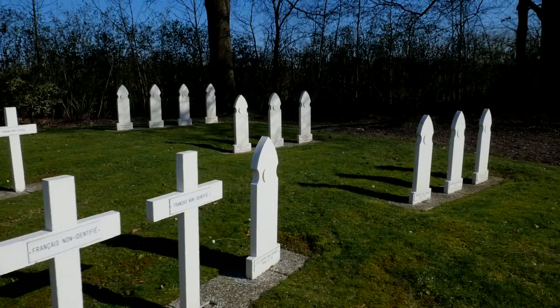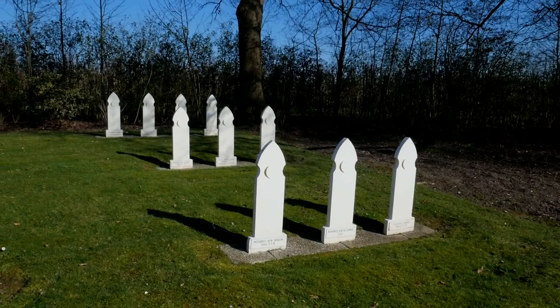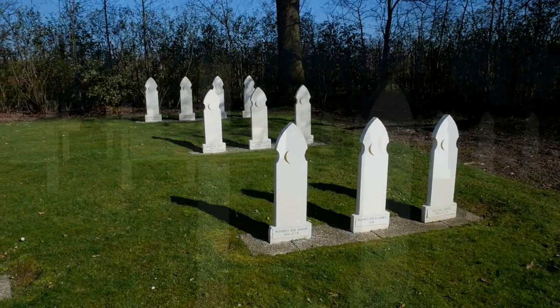Then we come across these two tombstones that look a little different, because these are the graves of the Algerian and Moroccan soldiers who were part of the French colonial army. On the other side of the cemetery are the remaining of the 19 Algerian and Moroccan soldiers buried here.